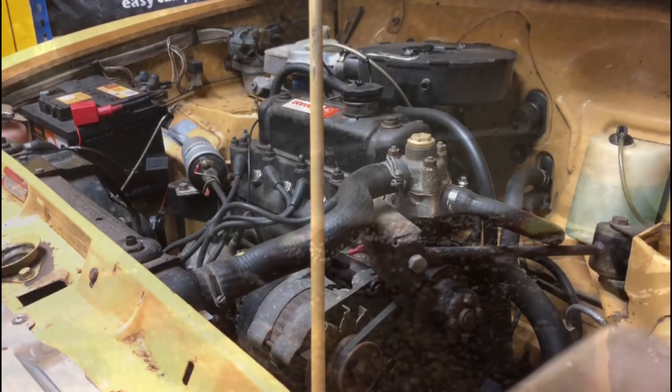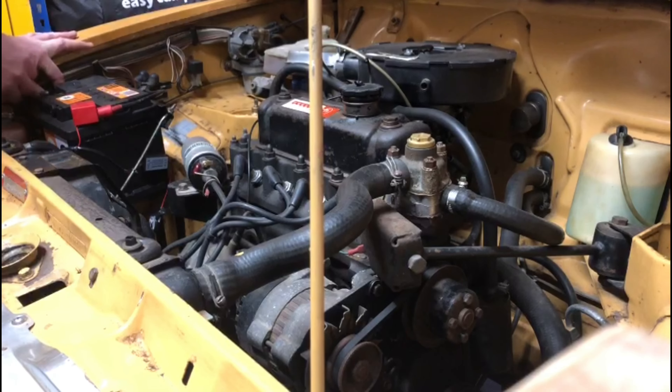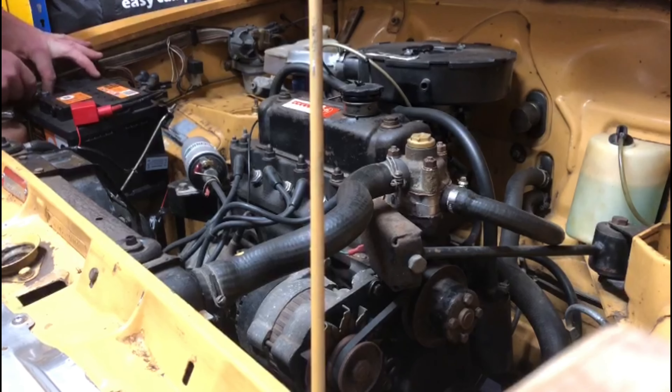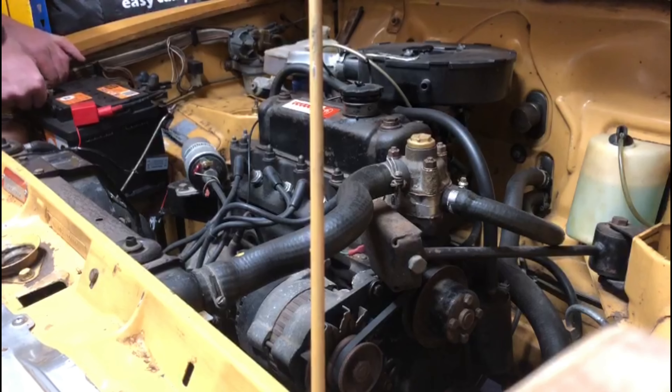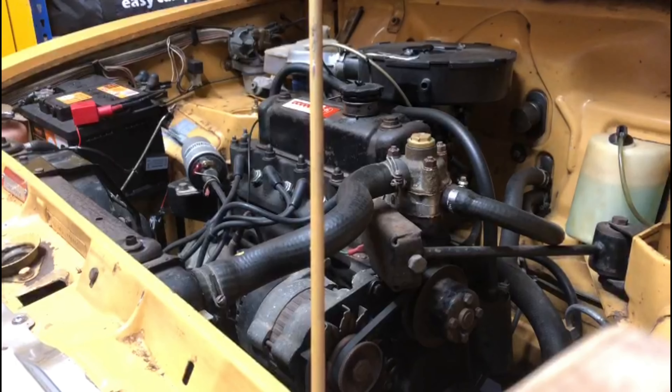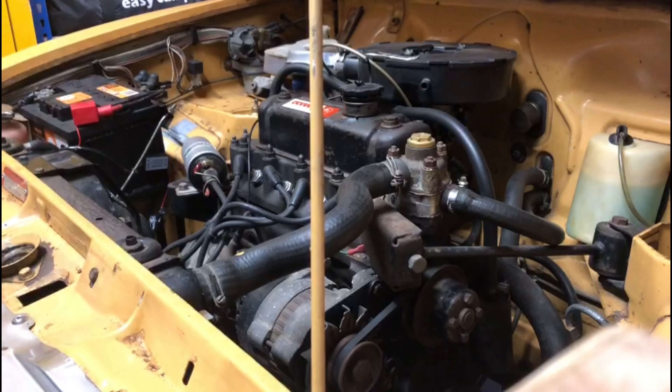Same on this side — this is the passenger side, and then the same all down there. First job: connect the battery up. I'll leave it with the battery off, and I imagine we'll get a load of cranking because there's going to be no fuel.